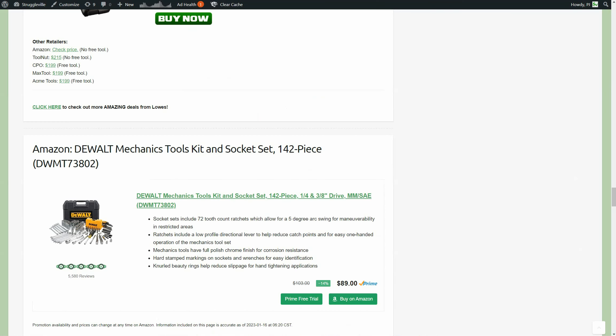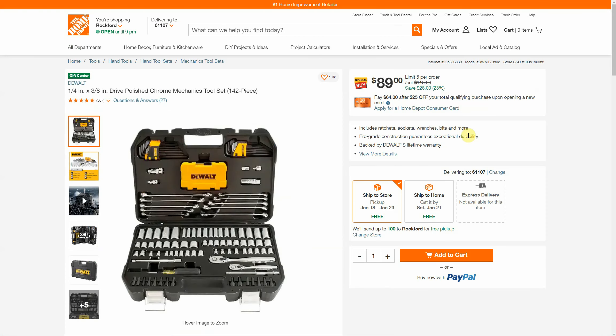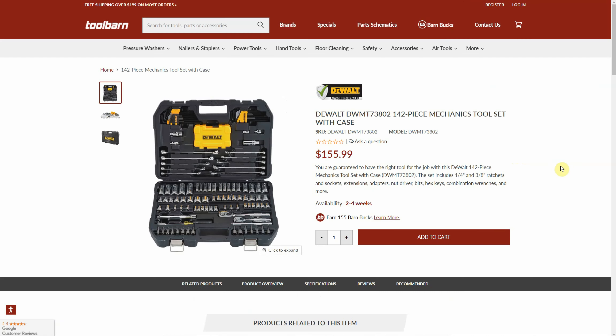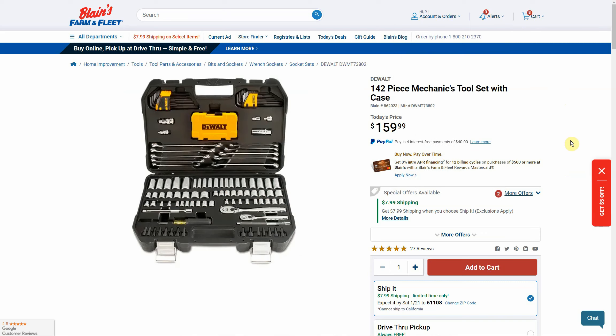Back to Amazon — the DeWalt mechanic tool kit and socket set, 142 pieces with a case, wrenches, ratchets, various sockets, and hex keys. It's $89 right now on Amazon, which is a price match with Home Depot, and both ship free. Acme Tools is $134.99. Notably, this is the one time in years of doing this that Tool Barn isn't the highest price — they're at $155.99, but I actually saw it slightly higher over at Farm & Fleet at $159.99. Round of applause for Tool Barn for not being the worst price for once.